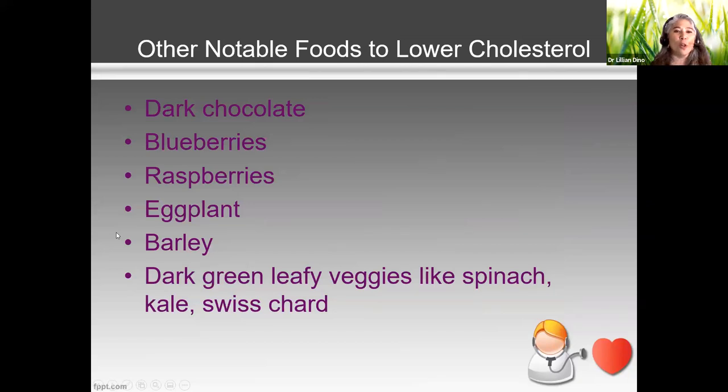Other notable foods to lower cholesterol: dark chocolate as mentioned, and berries — blueberries, raspberries, blackberries, strawberries. If you're worried about sugar in fruit, berries are very sweet but actually very low on the glycemic index because they're so high in fiber. Eggplant is also notable for lowering cholesterol, as long as you're not frying it. Barley is really good. And any kind of dark green leafy vegetables — spinach, kale, Swiss chard — are all good for lowering cholesterol. Remember, the higher the fiber, the better.